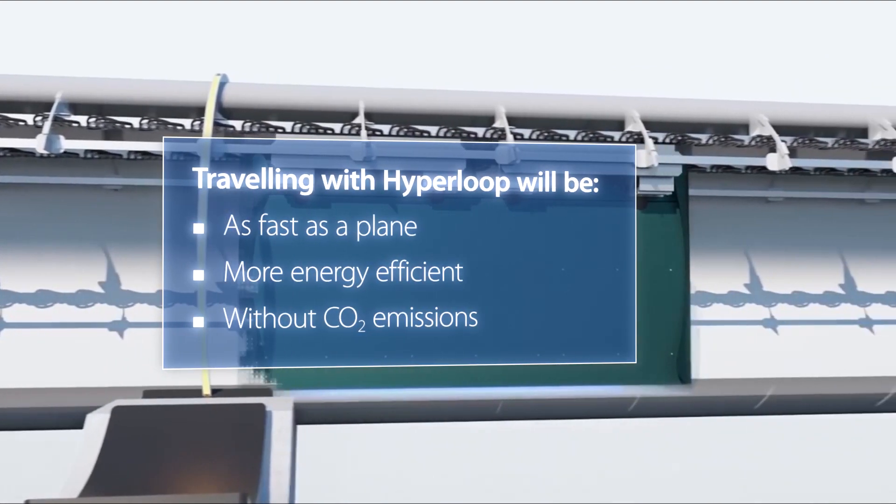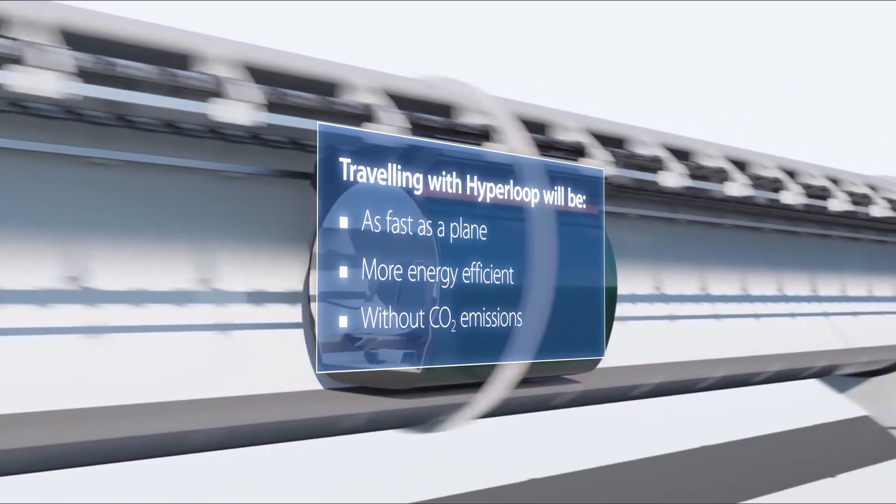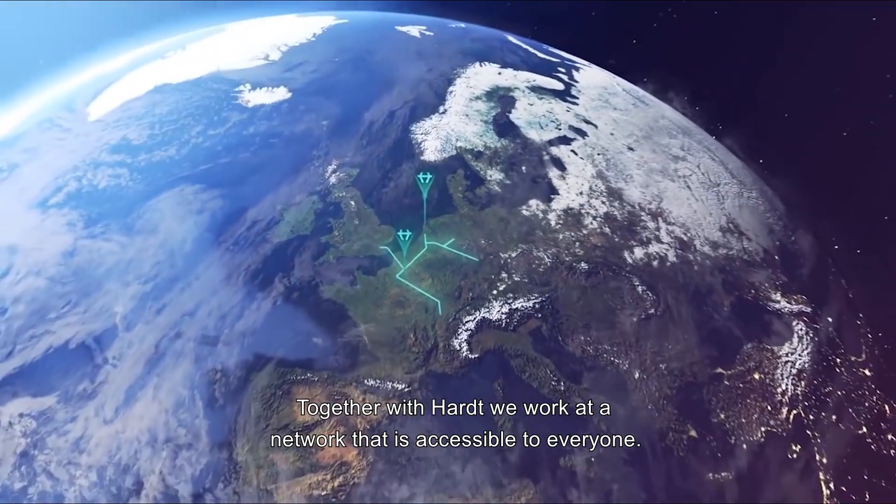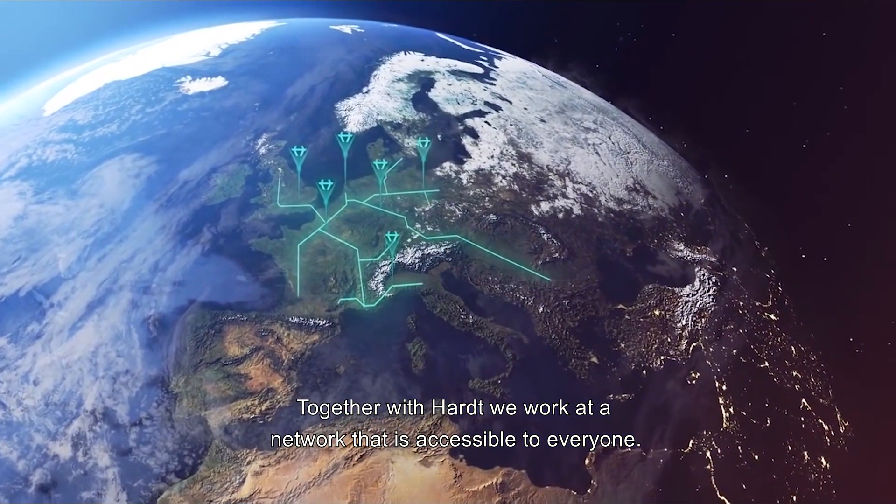Traveling with Hyperloop will be as fast as a plane, more energy-efficient, and without CO2 emissions. Together with Heart, we work on a network that is accessible to everyone.